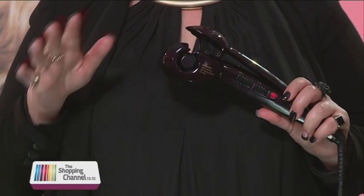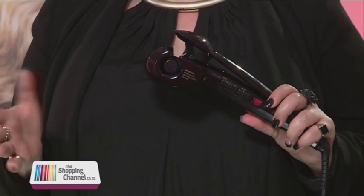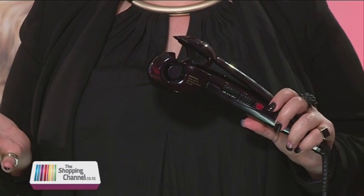We are going to change your styling world and share with you the best kept secret — it's Curl Secret. This IT product is the most sought-after styling tool, selling out completely on day one throughout the US. That's pretty amazing. So Petra, as they say, let's do some curl talk.